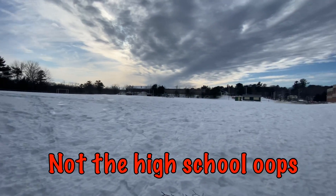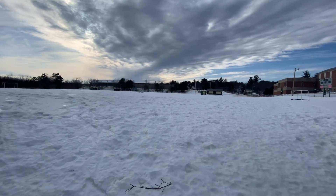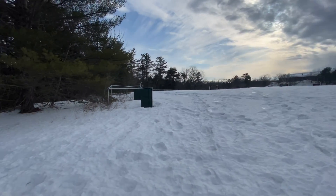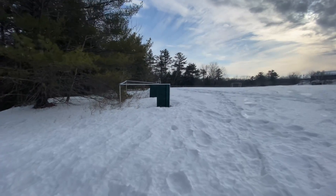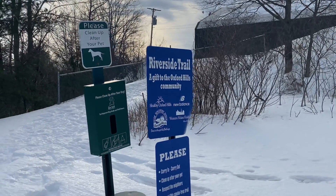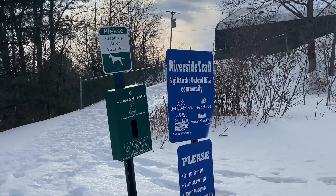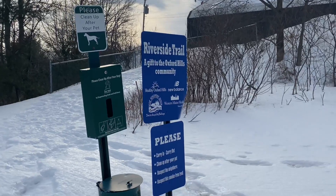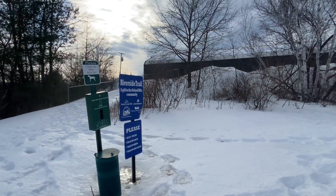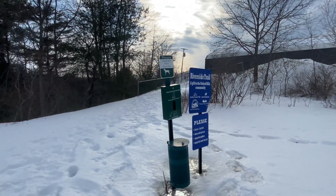Here's the back of the high school. I think the trail skirts this and goes down the other side. This sign says Riverside Trail but All Trails calls it the Viking Trail — because of course the mascot for Oxford Hills is Viking, so I think that's why.